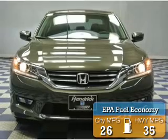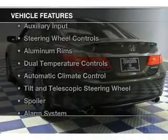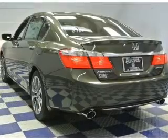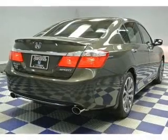Great fuel efficiency saves you money by requiring fewer trips to the gas station. The features include Bluetooth connectivity, digital audio input, auxiliary input, and steering wheel controls.